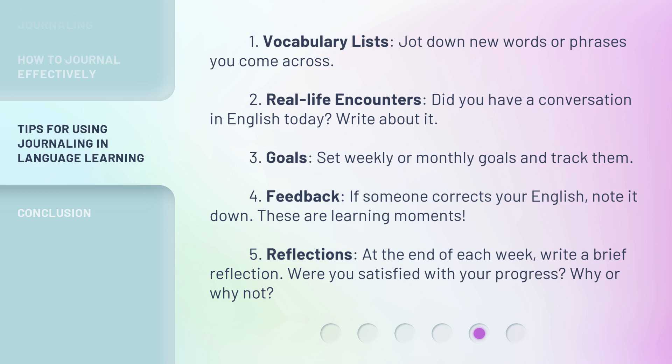5. Reflections. At the end of each week, write a brief reflection. Were you satisfied with your progress? Why or why not?